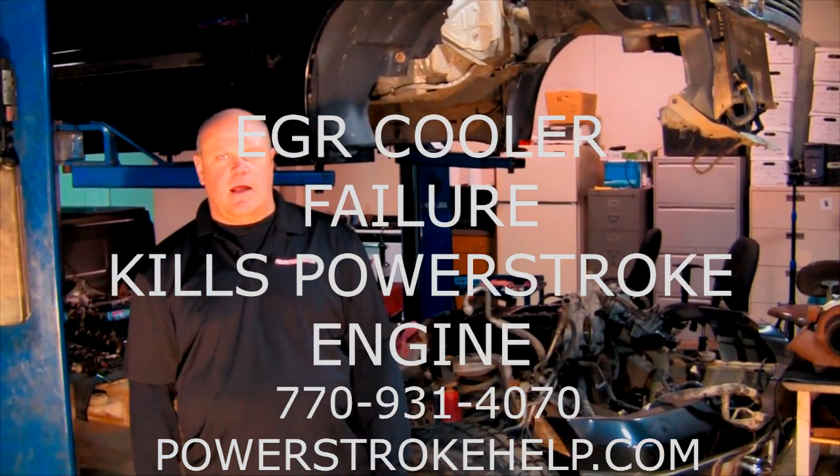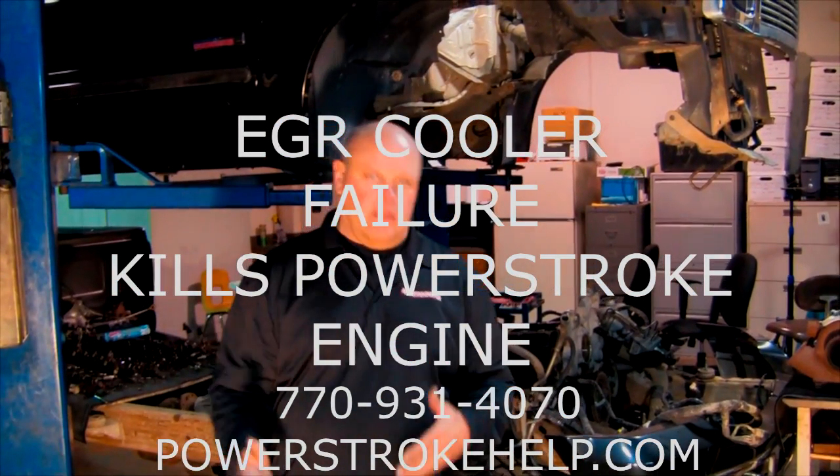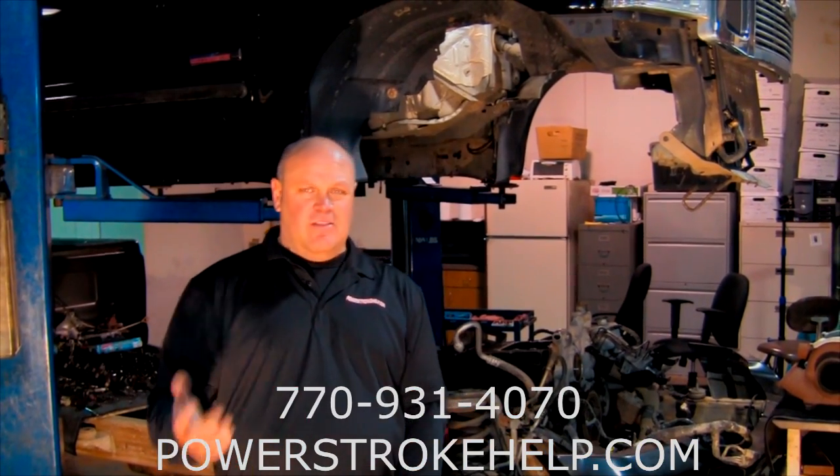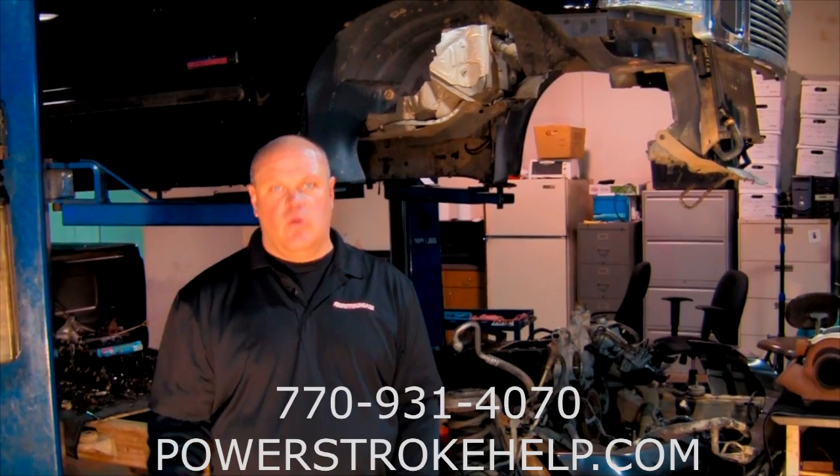Hi, this is Bill here at PowerStrokeHelp.com. We'll talk about a problem that we see all the time with folks that have a problem with their truck — we see this in the 6L a lot when there's an EGR cooler failure.